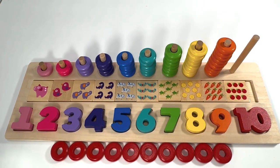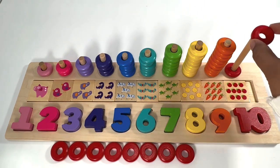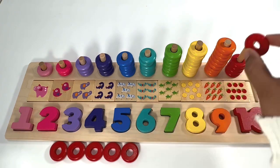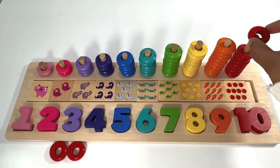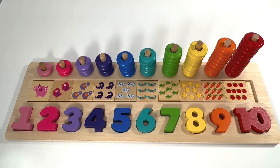Ten red rings: one, two, three, four, five, six, seven, eight, nine, ten. Let's practice counting once again: one, two, three, four, five, six, seven, eight, nine, ten. Amazing!